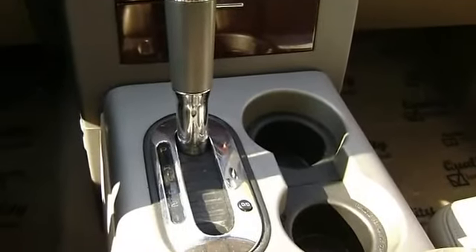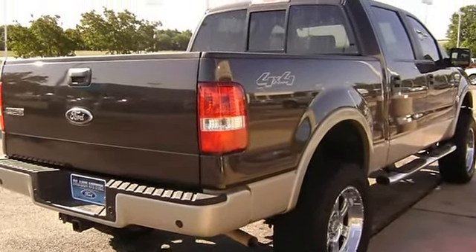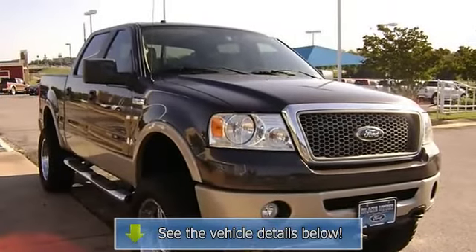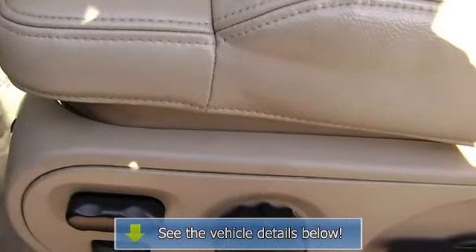100% AutoCheck guaranteed. Ask me about how to get an extended warranty on this vehicle. All electronic components in working condition. All interior components are in good working order. An F-150 in this condition, with these options and this color combination, is an absolute rarity.